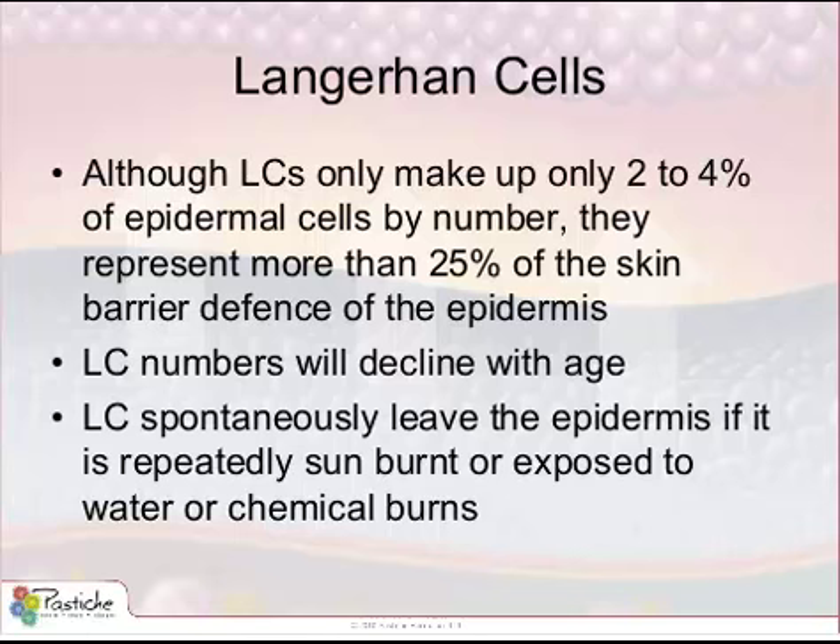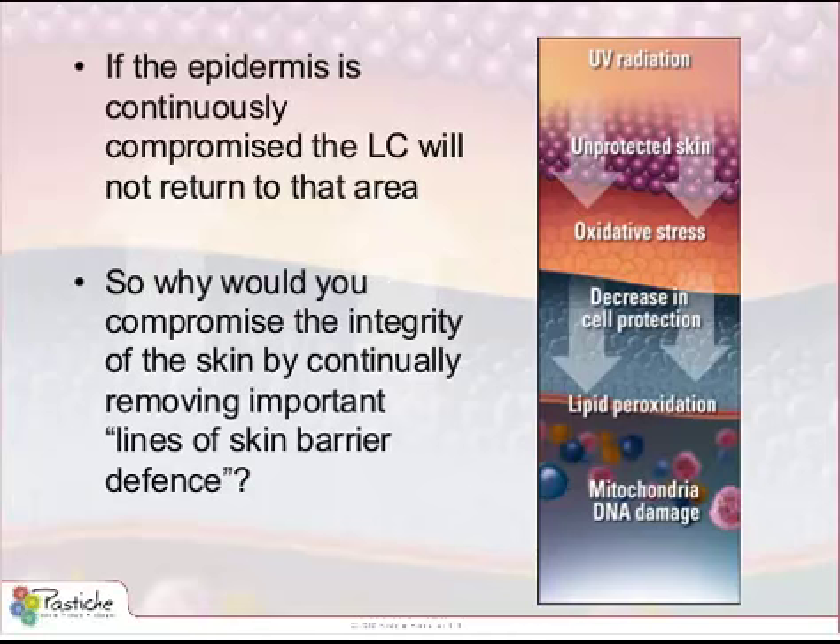That is quite a considerable amount. Unfortunately, Langerhans cell numbers will decline with age. The dendrites will become shorter, and this cell will become less permeable and flexible. Langerhans cells can spontaneously leave the epidermis if it is repetitively sunburned or exposed to water burns or chemical burns. If the epidermis is continually compromised, the Langerhans cell will not return to that area. This means that you would be 25% of skin barrier defense systems down.